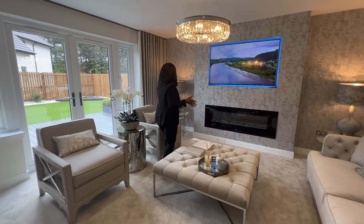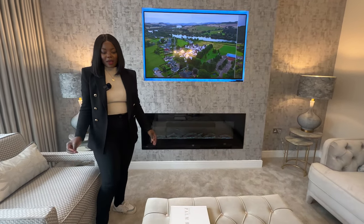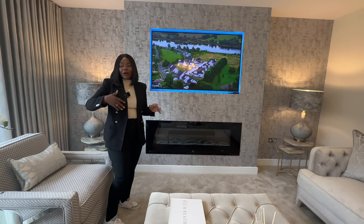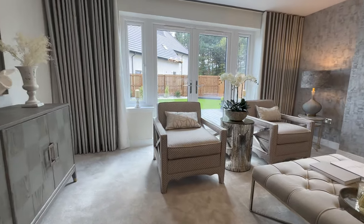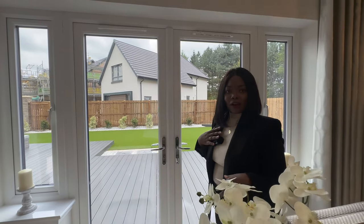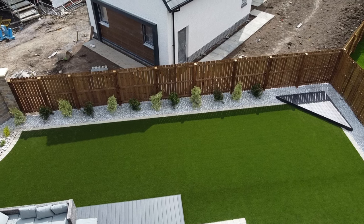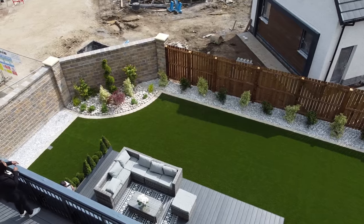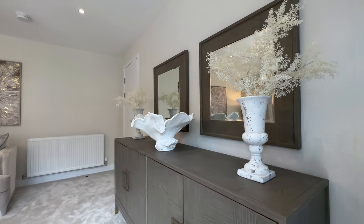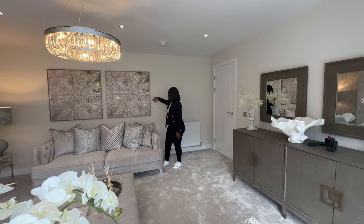In the living room over to your left you have this beautiful feature wall — it's absolutely incredible. You have the fireplace which gives this room a cozy, warm feel. You have French doors leading to the back garden, which is great for hosting. There's also a very large unit with matching mirrors and beautiful artwork in here.